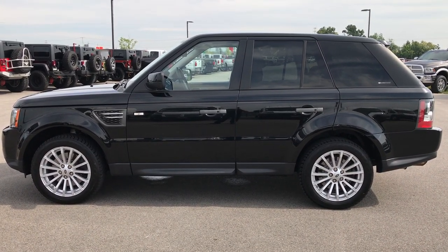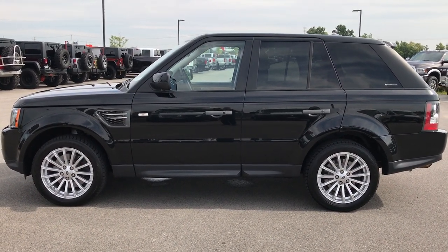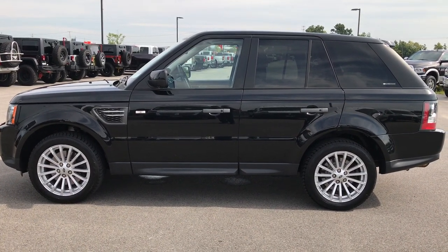If you liked the video and want to check out more, go to our YouTube channel at www.summitauto.com/summitauto — like, subscribe, and share. We look forward to helping you out with this super clean 2010 Land Rover Range Rover Sport. Thanks again.